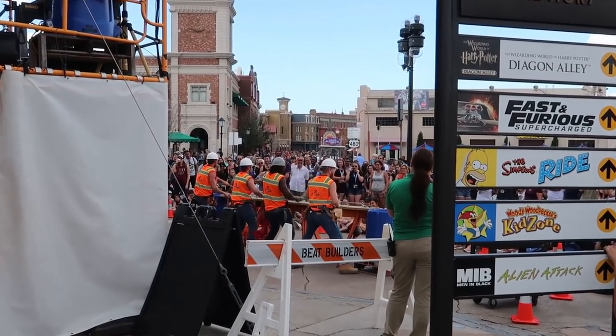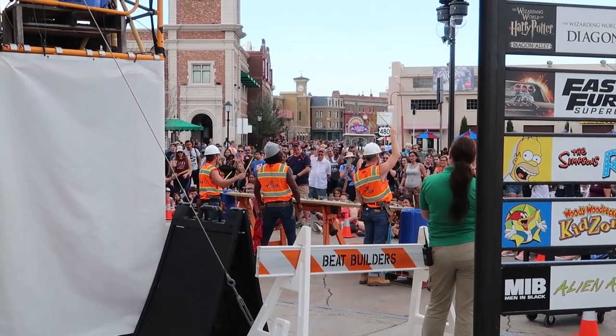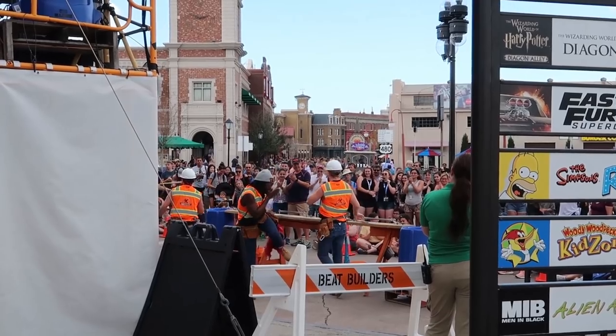The Beat Builders are out here doing some jamming. Now it's time to head over to the main attraction — heading over to Islands of Adventure to get a look at some of the new construction going on over there, including Hagrid's Magical Creatures Motorbike Adventure. I'm just going to call it Hagrid's from now on.